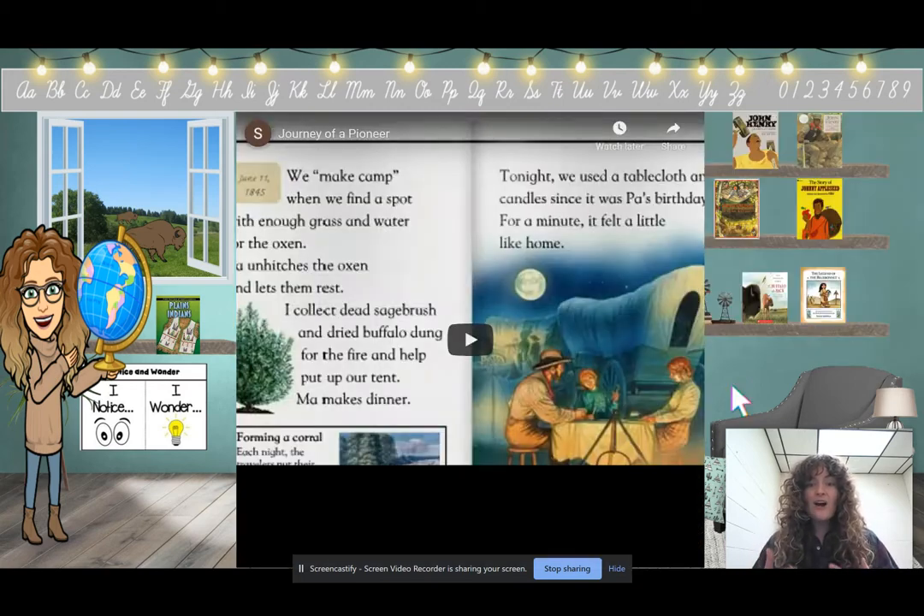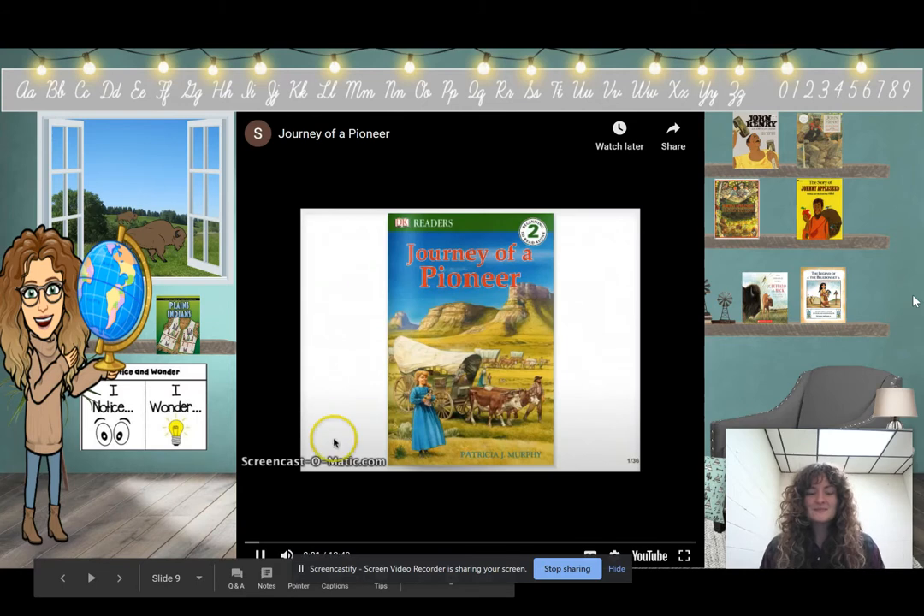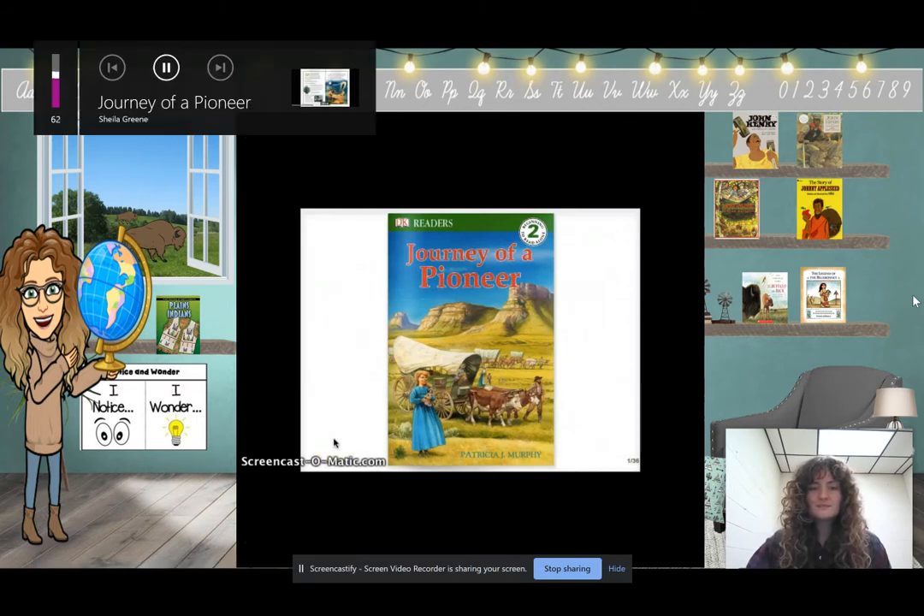We are going to listen to a read-aloud of this book. When you are listening, make sure you have your eyes on the page, ears open, body still and without any distractions. Journey of a Pioneer by Patricia J. Murphy.